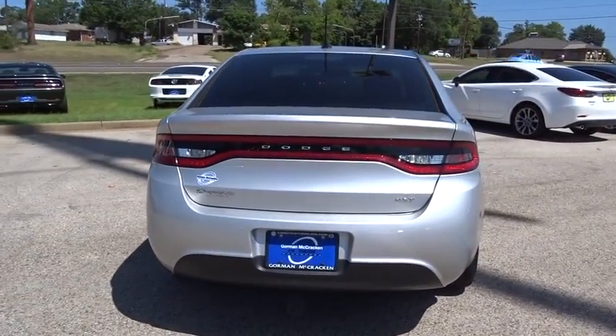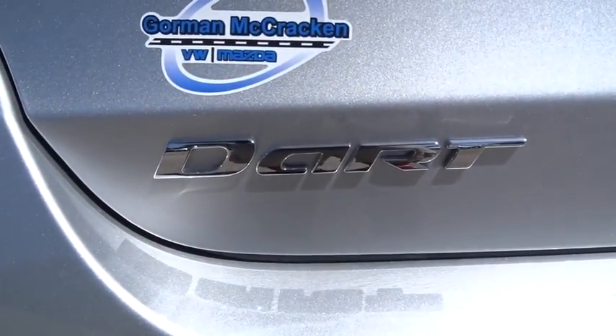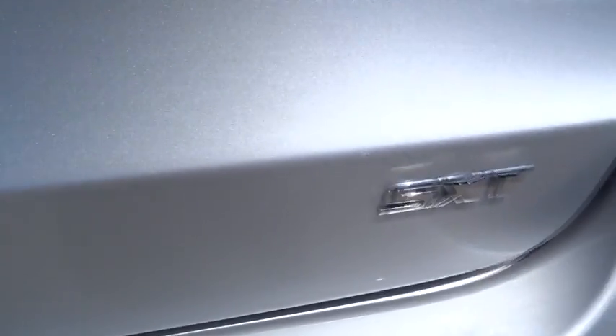Chrysler had previously applied the Dart name to a Ghia-built show car in 1956. This vehicle has less than 45,000 miles.